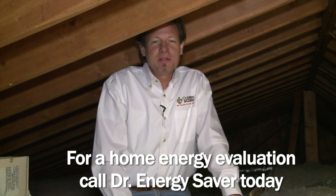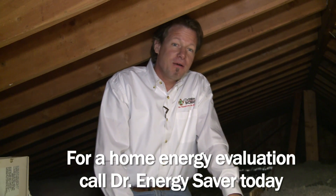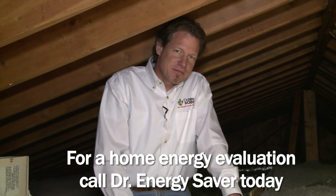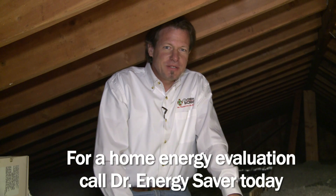So if you have a home that you'd like to make more energy efficient, more comfortable, less expensive to own, and healthier, call Dr. Energy Saver. I'd love to evaluate your house and talk to you about what we can do for you.